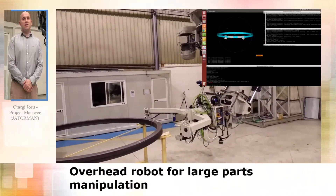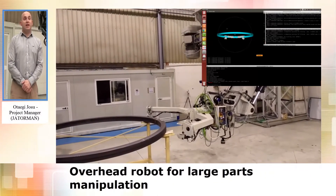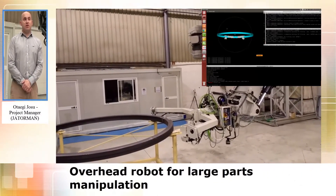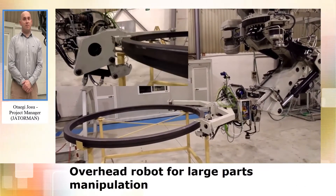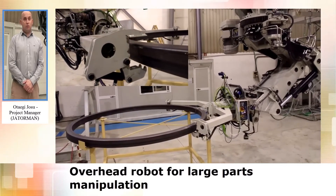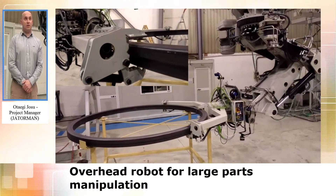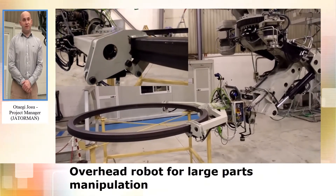HATHOR MAS has continued in the RoboPartner project with the Hercules handling robot. This robot has special features not available on the market, such as a loading capacity of up to three tons and the possibility to adapt to an overhead gantry or linear track, which allows the robot to reach any point of the facilities.